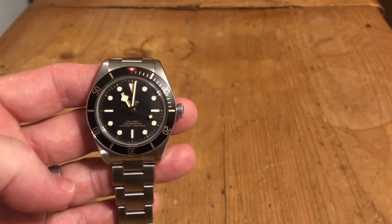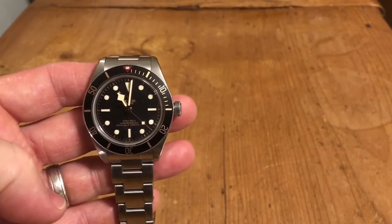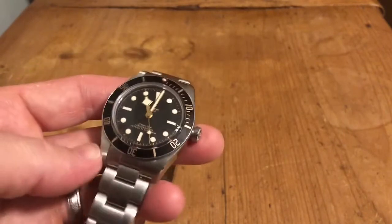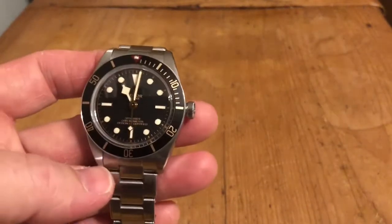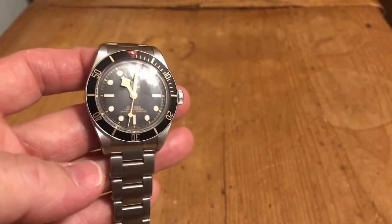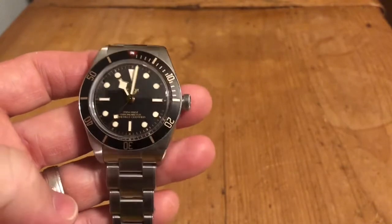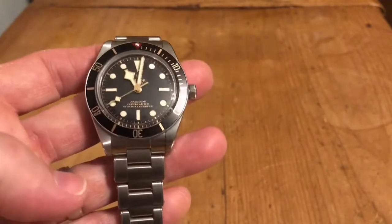Hey guys, Bobby Legs here and tonight I want to talk about the notion of the one watch collection. Is there a watch out there that ticks all the boxes for you, that you can wear on any occasion? Is there such a thing? But before we move forward, please remember to like and subscribe and click that bell icon to get updates for any new videos that I post.